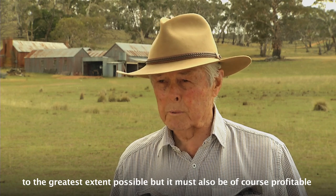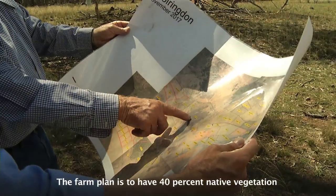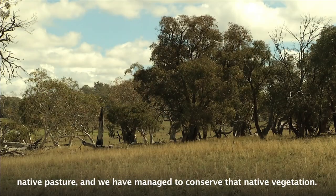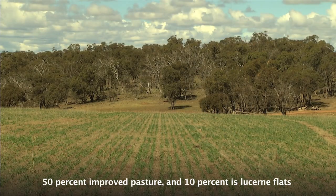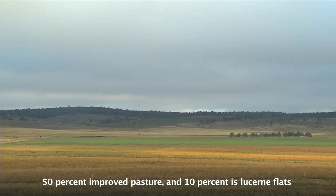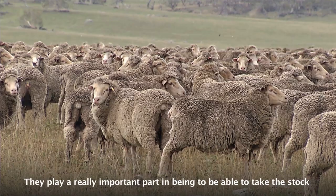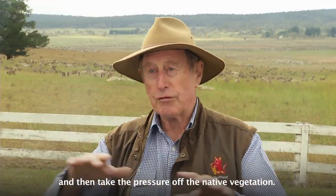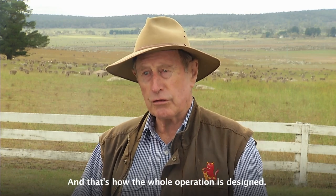But it must also of course be profitable. The farm plan is to have 40% native vegetation, native pasture, and we manage to conserve that native vegetation, 50% improved pasture, and 10% is lowland flats, which we're very lucky to have. They play a really important part in being able to take the stock down there in the spring and then take the pressure off the native vegetation, and that's the way the whole operation is designed.